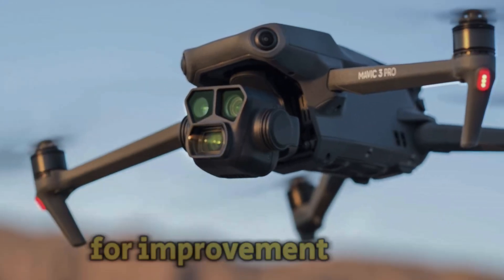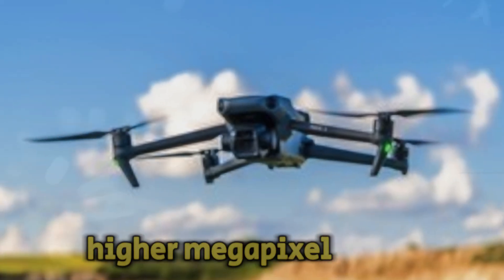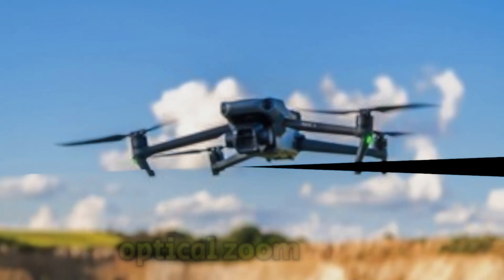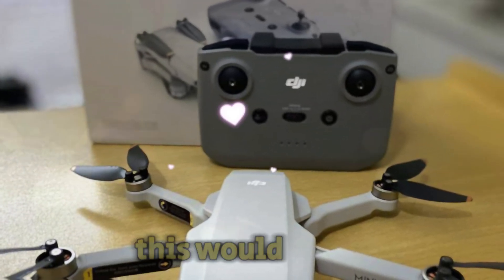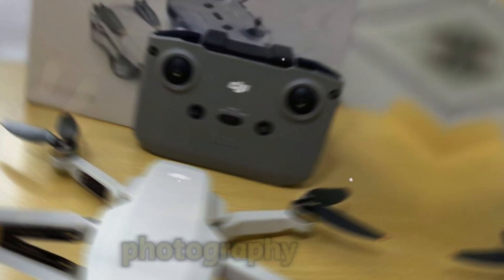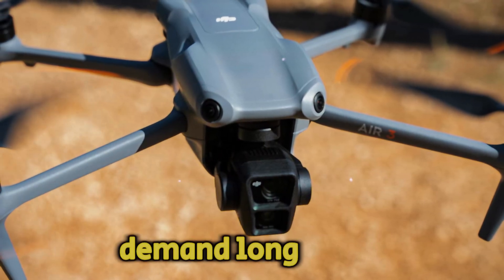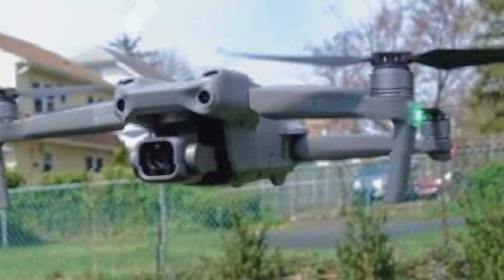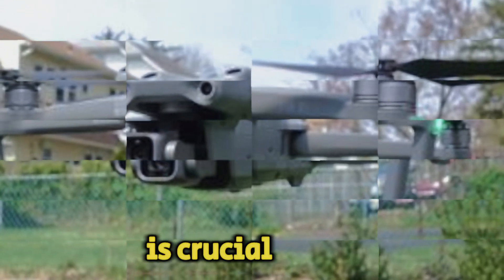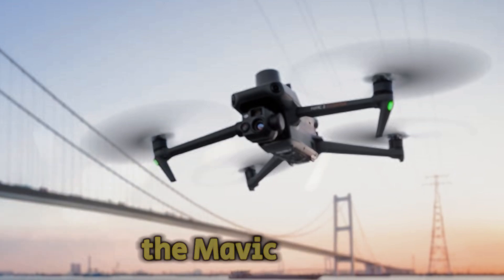Telephoto capabilities are essential for capturing distant subjects without compromising image quality. The Mavic 3's telephoto lens was a step in the right direction, but there's always room for improvement. Rumors suggest a substantial upgrade with a higher megapixel count and extended optical zoom range, potentially reaching up to 10x. This would be a game changer for wildlife photography, sports events, and other applications that demand long-range shooting.